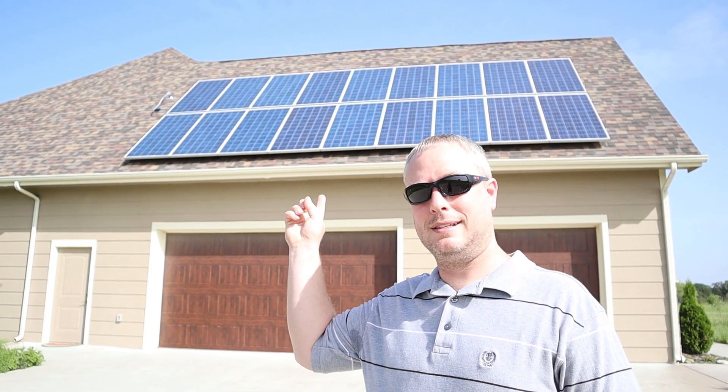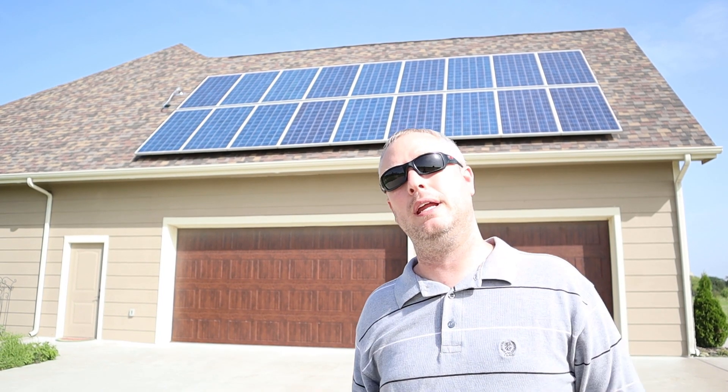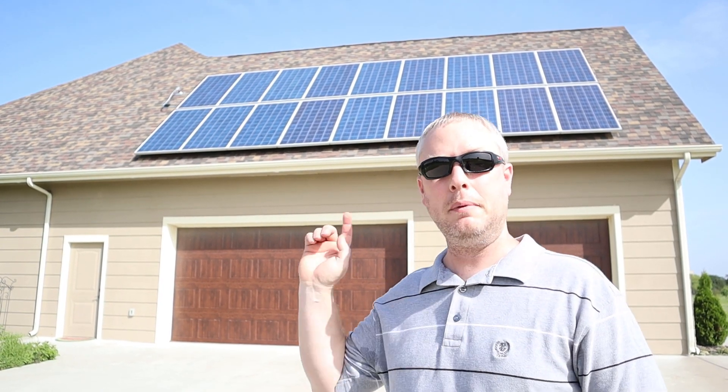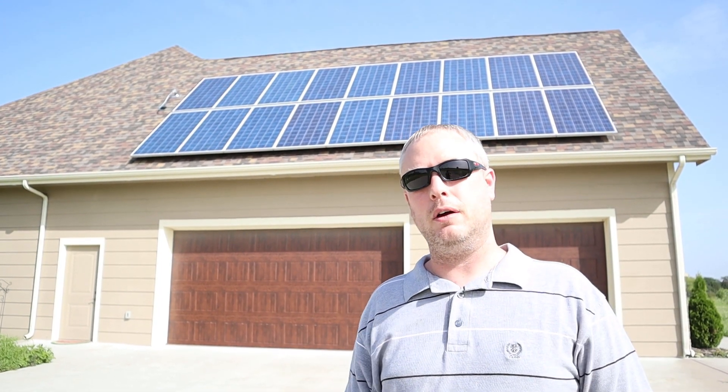Have you ever wondered what a solar system just like this actually produces throughout the year and how much money does it save? Well I'm going to share all of the numbers with you and break it down in an easy to follow way.